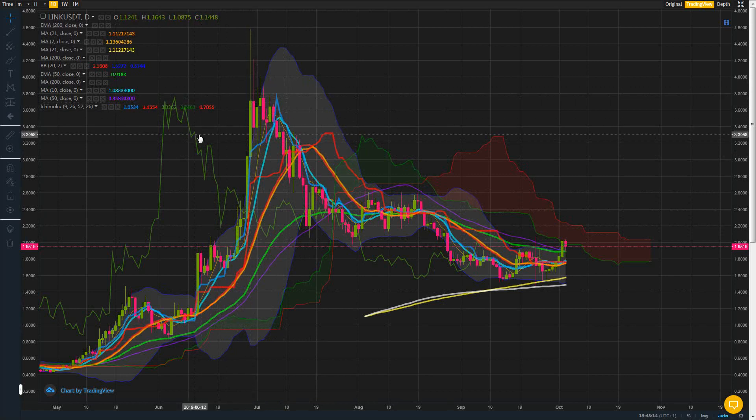You look at Bitcoin when it topped off in 2017 to 2018 — you come back down, you hang around for a little bit, take a final leg down, one last little leg, and then you start to build up. So perhaps this is where we stand — this could be the bottom with Chainlink back down here.